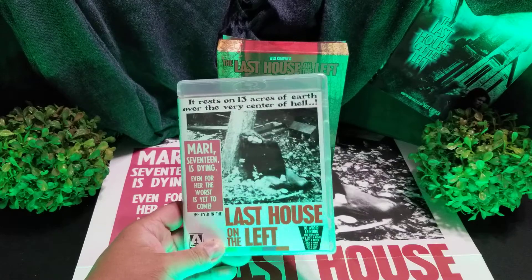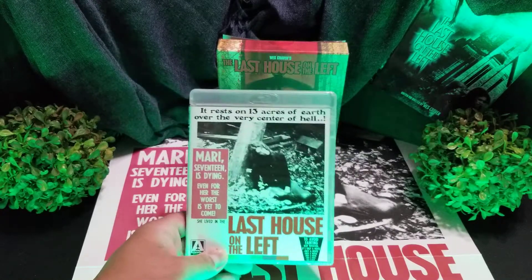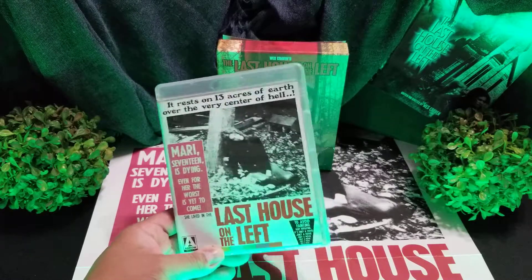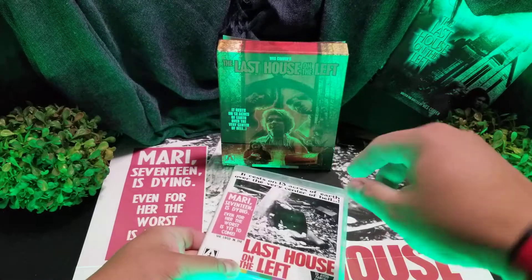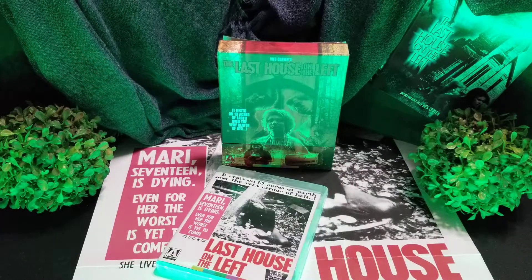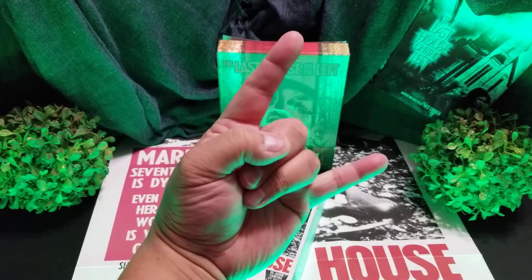I don't know where it's at as far as availability, but I just wanted to spotlight it because it's probably one of my favorite Arrow box sets. Three discs, soundtrack, lobby cards, book, poster — a nice little box. So if you can get it, get it. If you have it, I'm sure you love it. Thanks for watching, and as always: long live horror and metal!